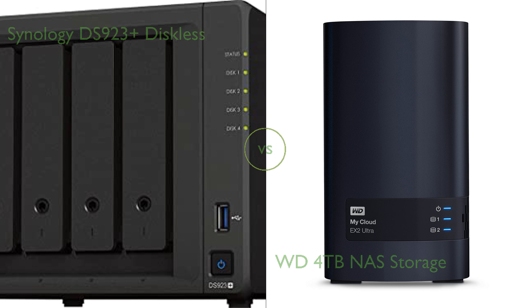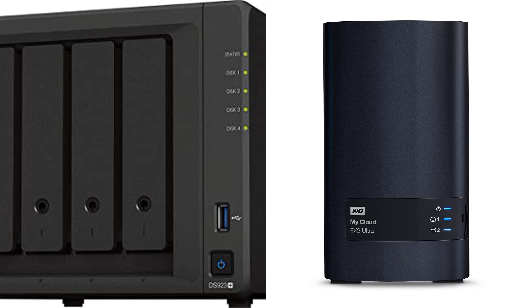In this video, we compare the Synology DS923 Plus Diskless and WD 4TB NAS storage. By the end of this video, we hope you will know which of these two products suits your needs.